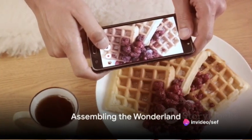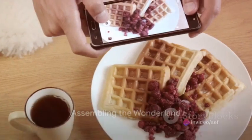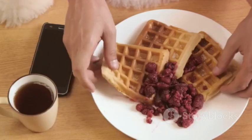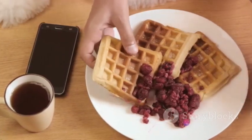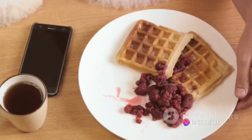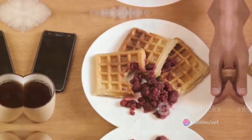Now assemble your wonderland. Arrange these waffle creations on a platter and let your creativity flow as you combine flavors and toppings. Then the most important step — invite everyone to dig into the Whimsical Waffle Wonderland and savor the magic of a breakfast that's both delicious and enchanting.